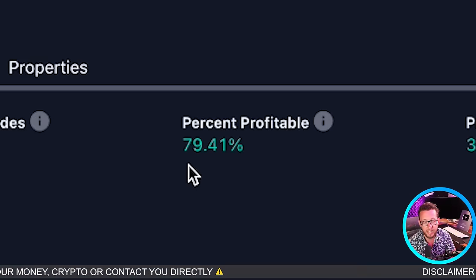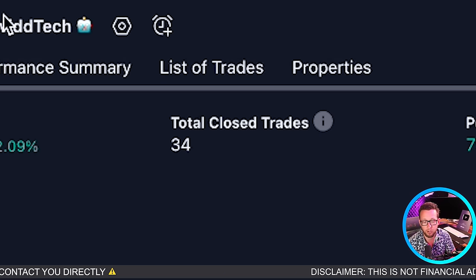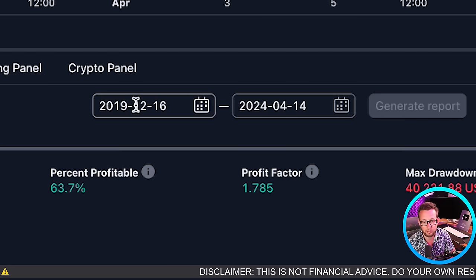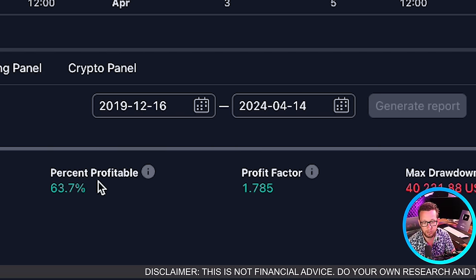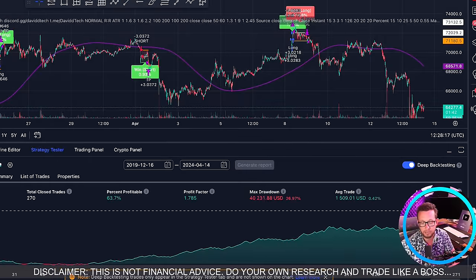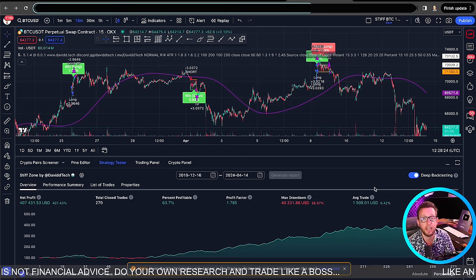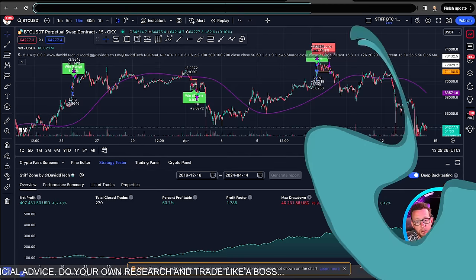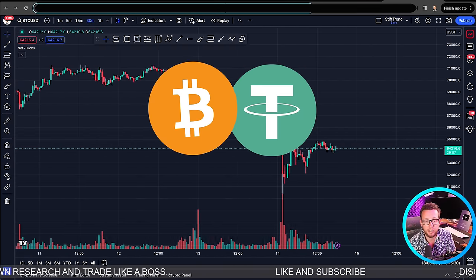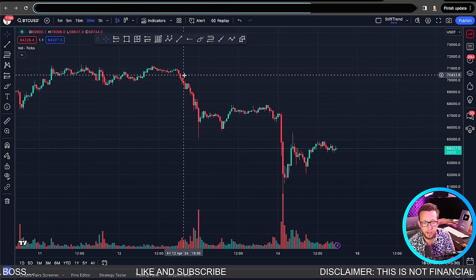Look at this one — it's almost 80% win rate. We only have 34 trades, but when you do the deep back test all the way back to 2019, we still have a 63% win rate. And look at that equity curve — it looks absolutely amazing. I'm going to be taking the Trendilieu indicator and building a trading strategy with those. Here I am on BTC USDT on a clean chart on the 30-minute time frame — we're going to be building a scalping strategy.